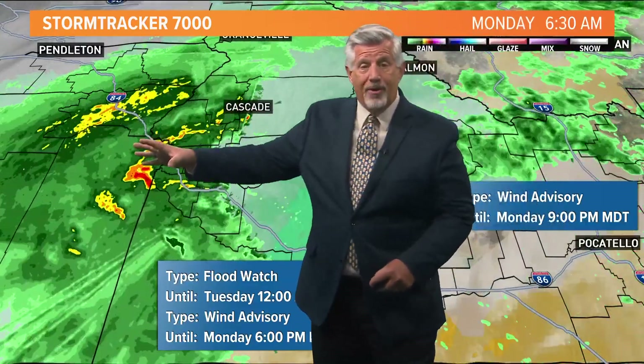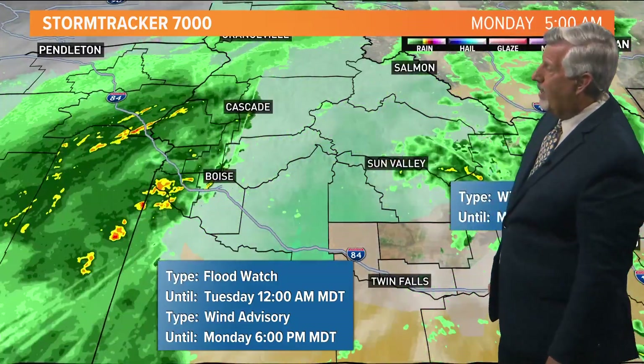Flood watches are in effect throughout the entire region. Flash flooding is a good possibility with one to two inches of rain coming down in some of these areas. We've already had up to an inch of rain east of Boise over into the central mountain areas in the last 24 hours or so.